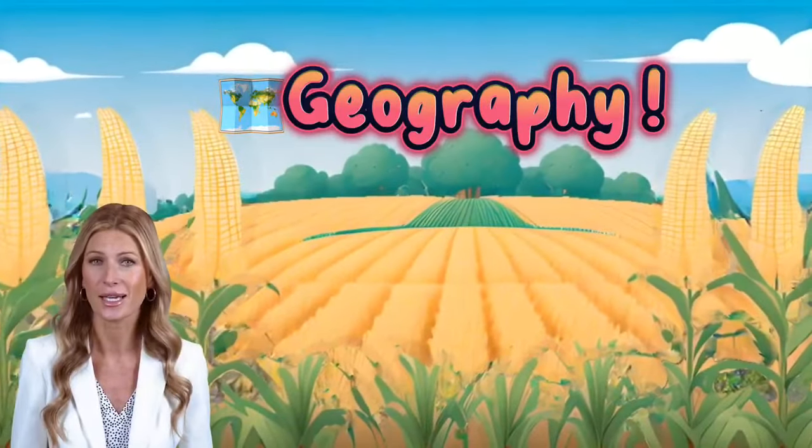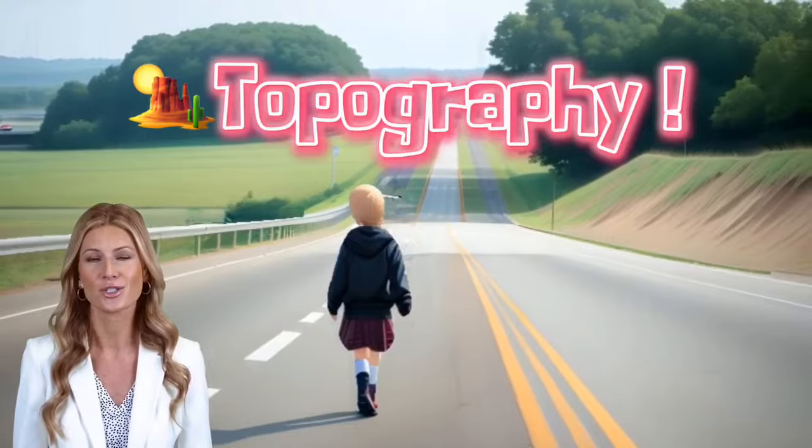Geography is the study of the lands, features, inhabitants, and phenomena of Earth. Topography is the study of the forms and features of land surfaces.